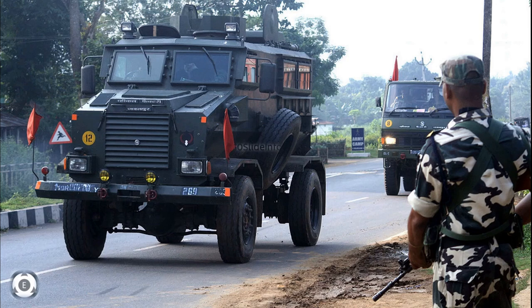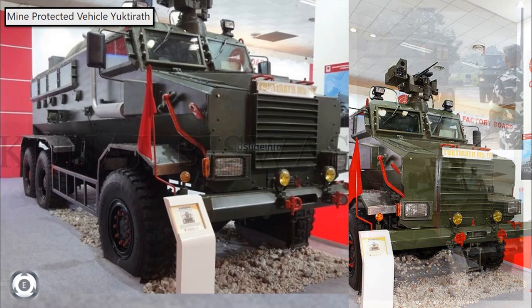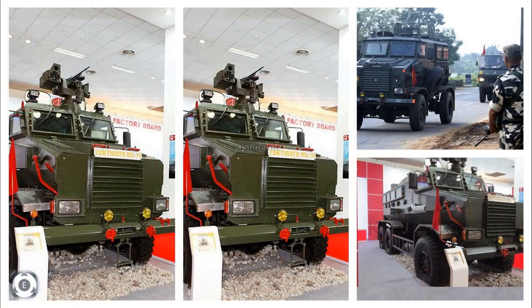An upgraded variant of the Aditya mine protected vehicle was developed, named the Modern Mine Protected Vehicle or the Yukti Rat. The Yukti Rat was officially presented to the public for the first time during Def Expo 2012. Compared to the Aditya MPV, these new modern mine protected vehicles can withstand bomb attacks from TNT and other types of explosives for up to 42 kg under the wheel and 35 kg under the hull.